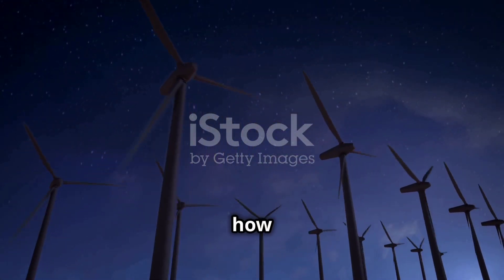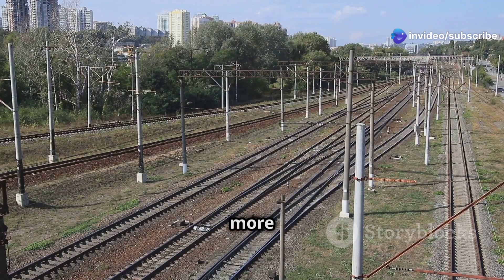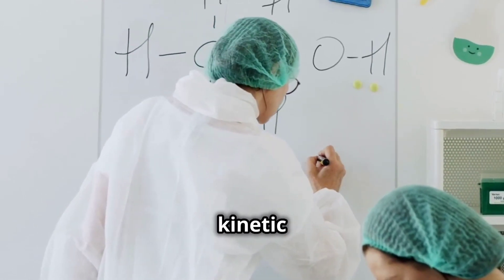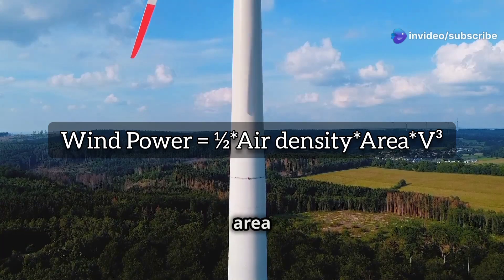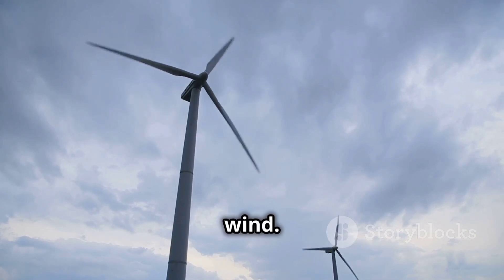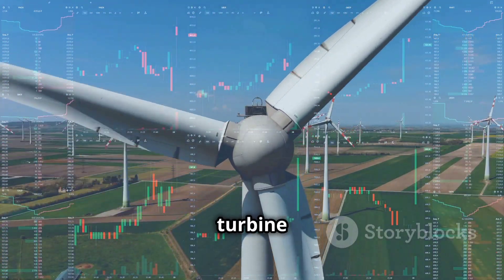To really understand how much power we can get from wind, we need to talk about kinetic energy. Kinetic energy is the energy of motion — the faster something moves, the more kinetic energy it has. Wind is just air in motion, so it has kinetic energy too. Scientists have a formula to calculate wind's kinetic energy: kinetic energy equals one-half times air density times the swept area of the blades times wind velocity cubed. This formula tells us that three main things determine how much power we can get from wind: air density, swept area, and wind velocity.